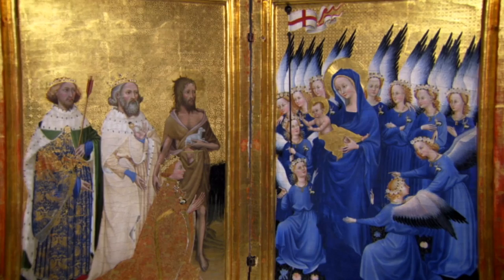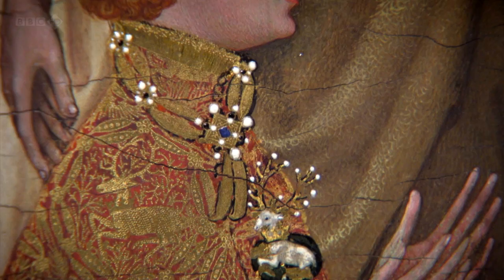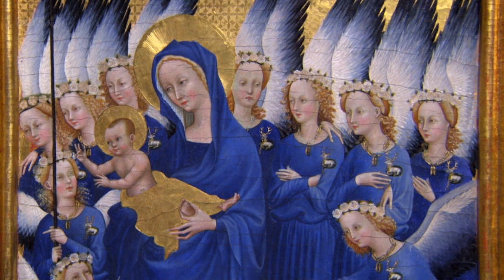This is the Wilton Diptych. It was a portable altarpiece commissioned by Richard, painted on Baltic oak. It was Richard's attempt to show he was anointed to rule by God himself. Here you see Richard receiving the flag of England from an angel, before Jesus and Mary. All of the angels are wearing Richard's emblem, a white heart. And angels were to play a special role in the signature artwork of his reign.